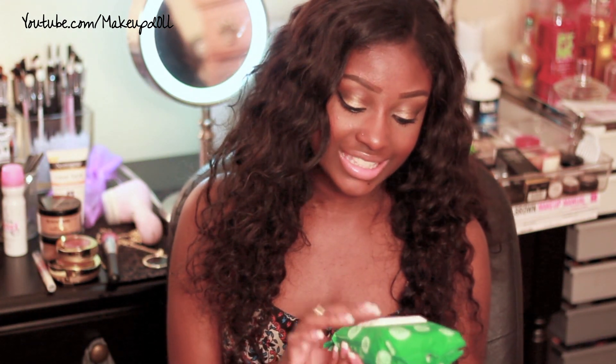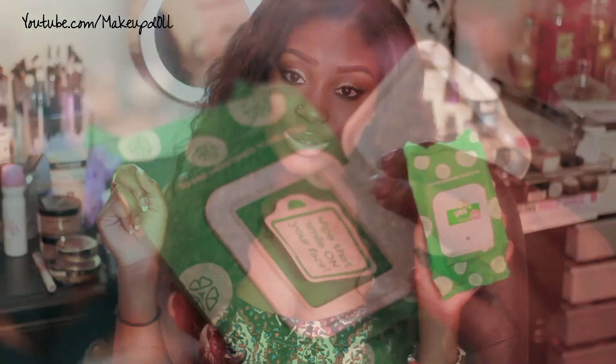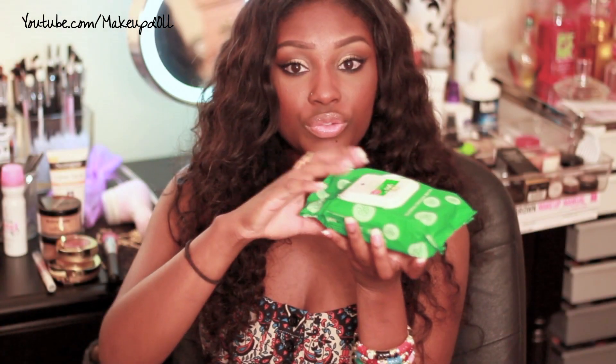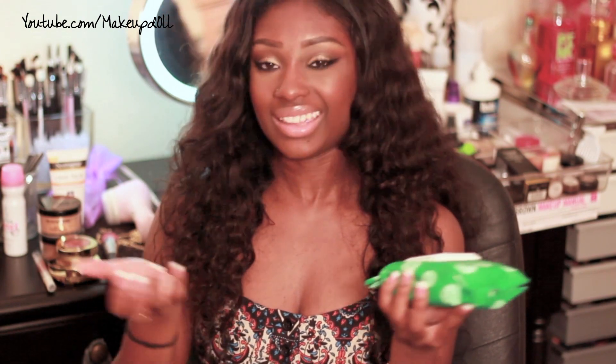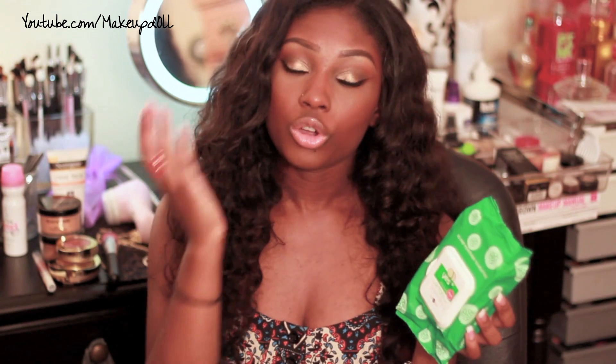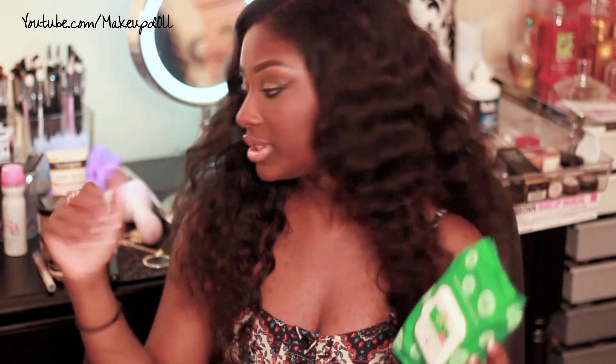I want to talk about these makeup wipes — the Yes to Cucumbers soothing makeup wipes. I got these at Target and they came two for the price of one. They have cucumbers and aloe vera in them and I love them for taking off makeup at night. I'll quickly take off my facial makeup, go in with my eye makeup remover, then use my Clarisonic. That's pretty much my nighttime routine.